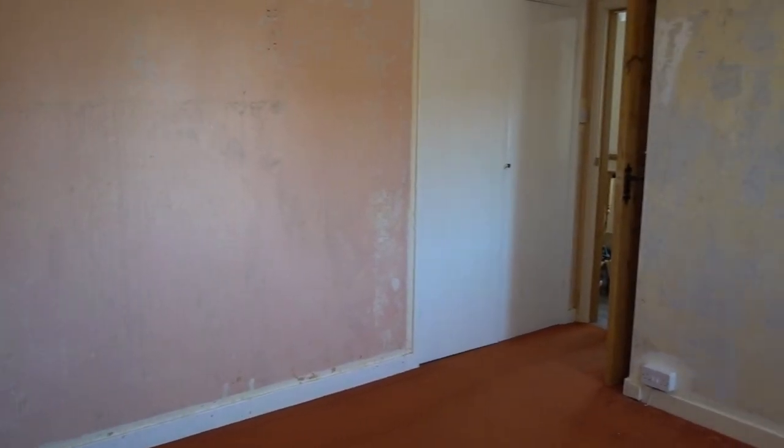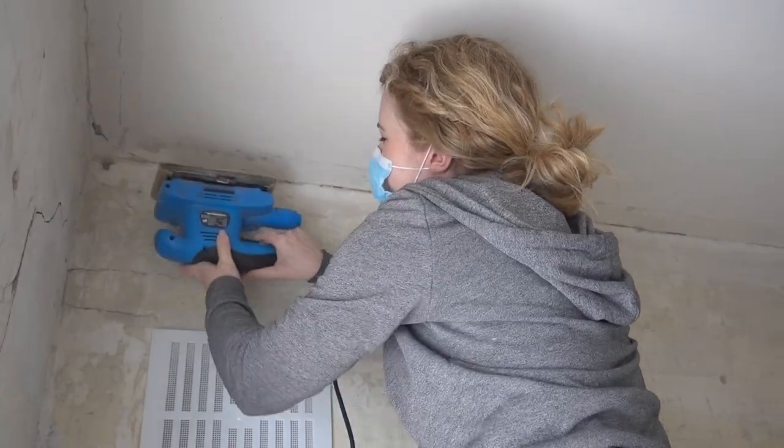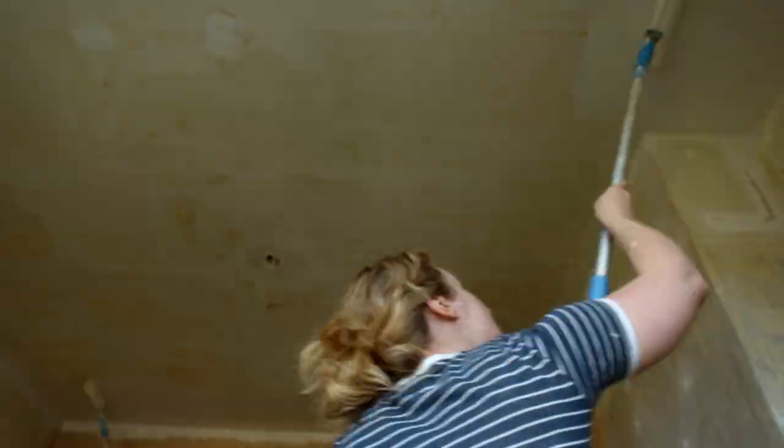Hi everyone and welcome to another one of my renovation videos. I'm Emma and me and my husband have bought a three-bedroom semi-detached house which we've renovated and are still renovating. Got a really exciting update this video — we've decided to go for getting patio doors in our dining room, which I spoke a little bit about in our last video.